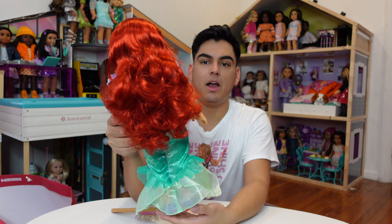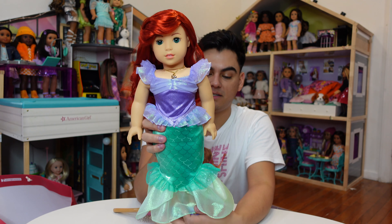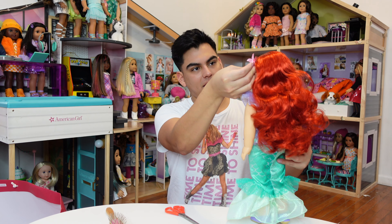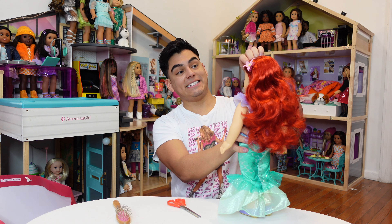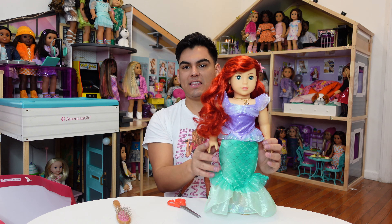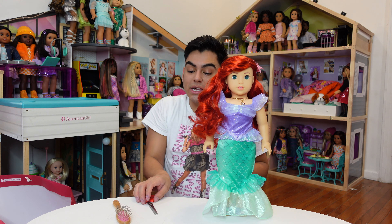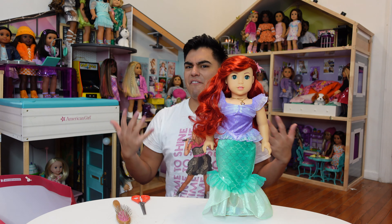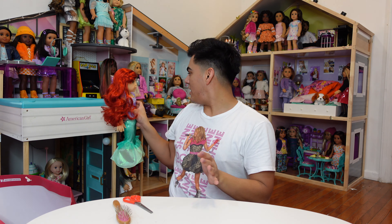I'm definitely going to go in and re-curl her hair, but look at that hair — isn't that everything? Stunning. These dolls are gorgeous, this doll is exquisite. Ariel is my favorite Disney princess — this is just perfect. I know people were upset that it wasn't the Mary Grace mold, but I'm actually kind of happy about that, because every time someone makes an Ariel doll they always use the Mary Grace mold and for me that mold just doesn't make sense for her.